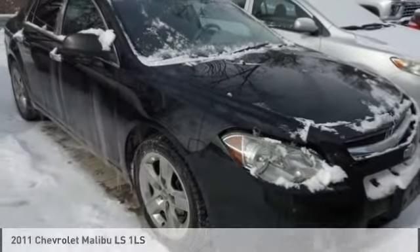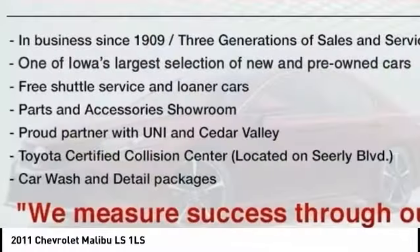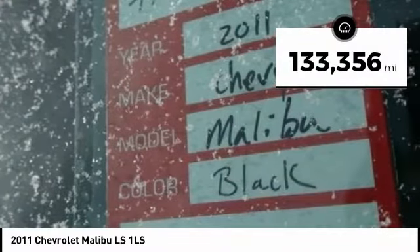Check out the 2011 Malibu. A combination of performance and fuel economy, the Malibu is a great commuting car. This vehicle has less than 135,000 miles.